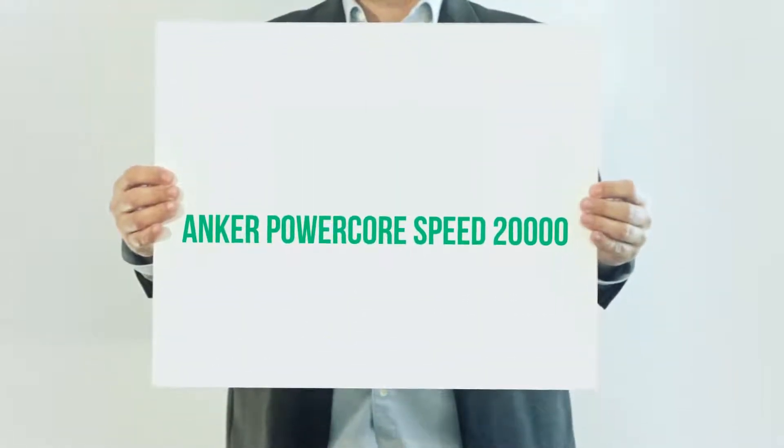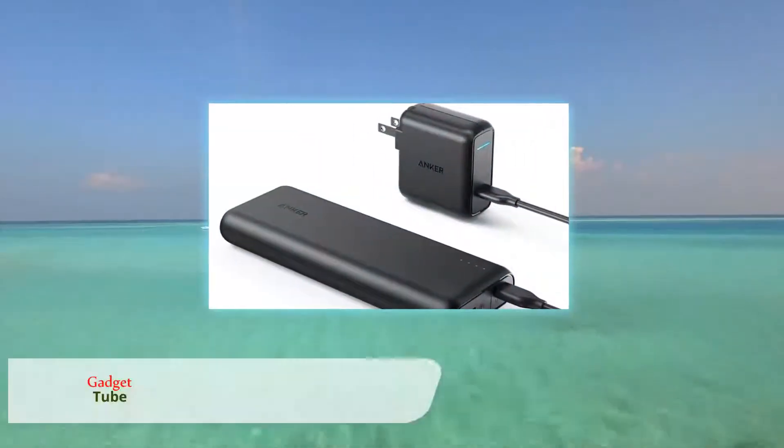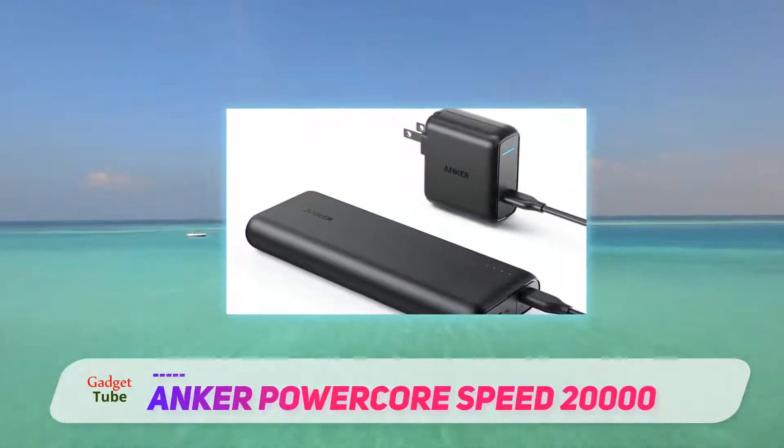Anker PowerCore Speed 20,000. If you want something fast charging, then Anker's PowerCore Speed 20,000 PD is tough to beat.